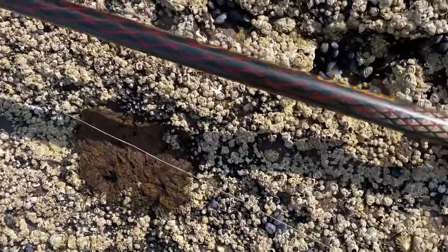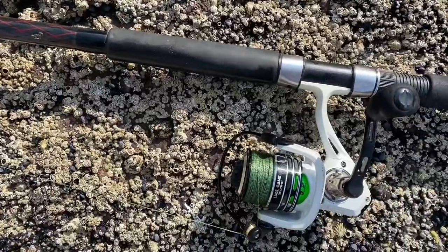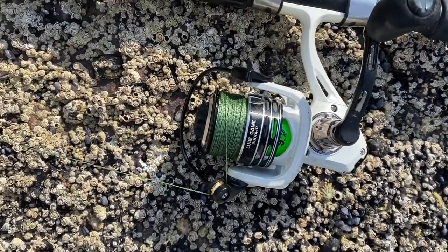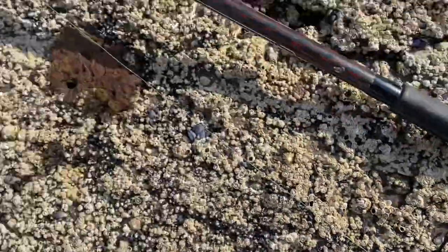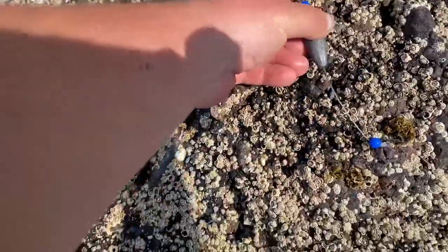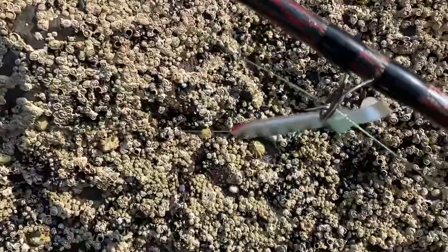Setup for today: paired up with an HCO lure game — lovely little 2500 reel — 40-pound braid, a movable two-and-a-half ounce lead down to the snood, and a lure at the bottom.